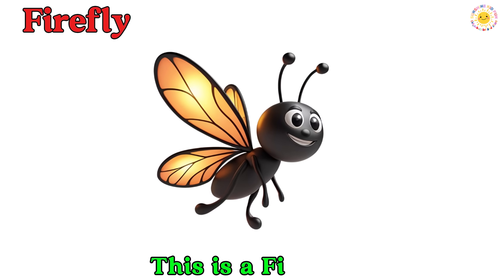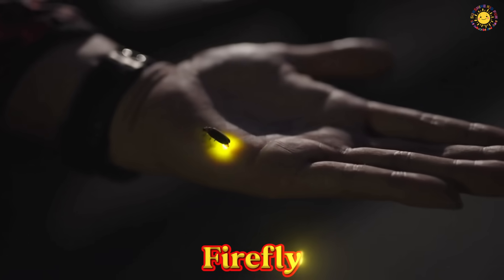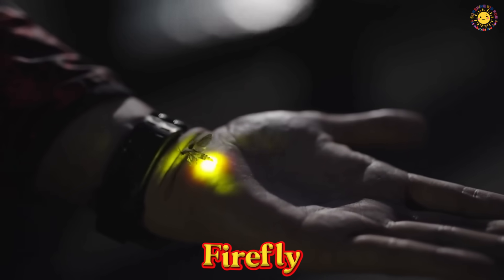This is a firefly. A firefly is a small insect that glows in the dark. It lights up its body at night to find friends.